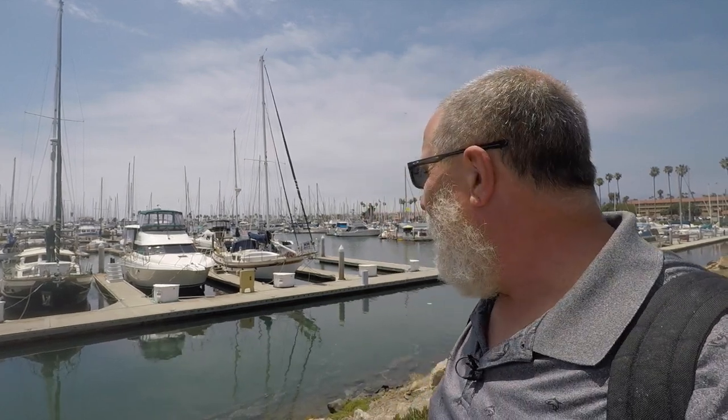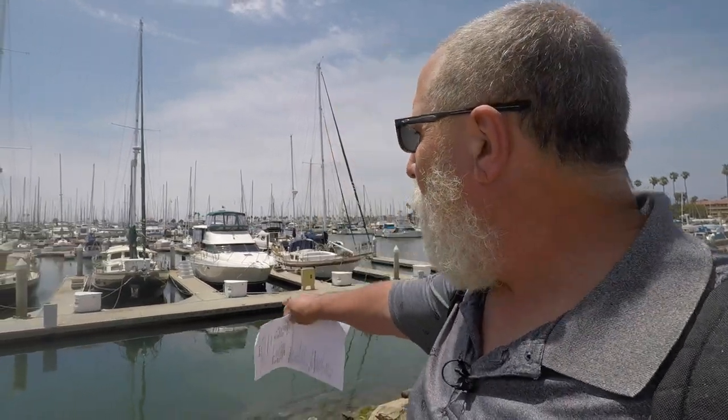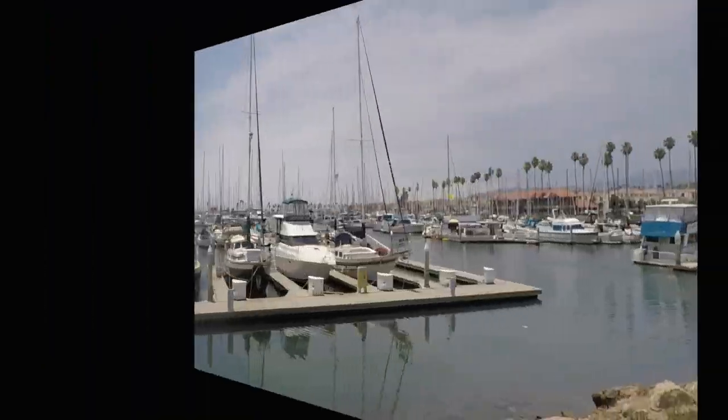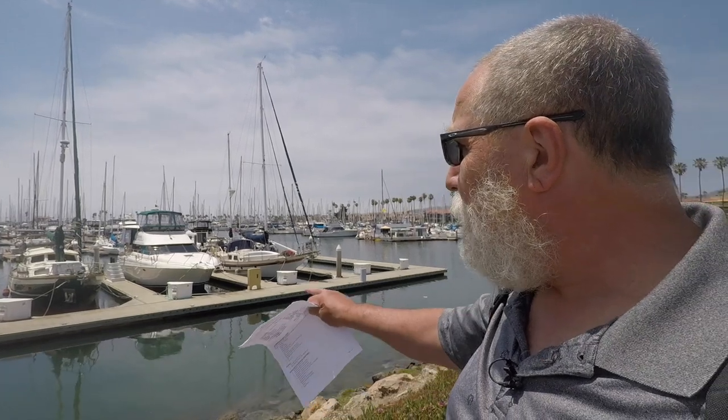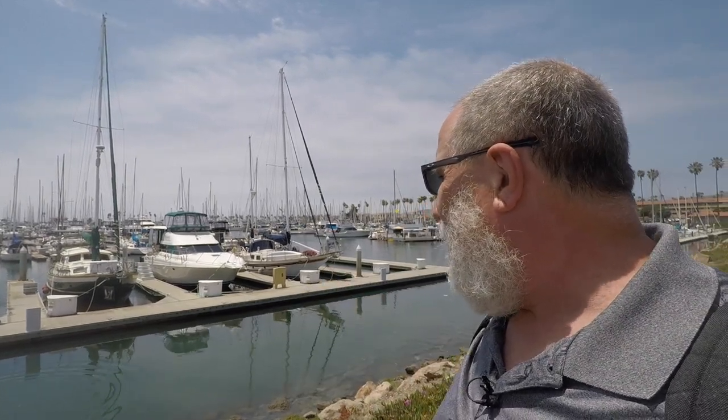Hey, good afternoon everybody. It's Mitch Steele, and I'm here in Ventura. What's unusual today is I'm going to be taking a look at a powerboat. If you've seen my other videos, I pretty much normally focus on sailboats. But today we're going to take a look at something different — a 1994 41-foot Silverton aft cabin convertible. She shows really well from the outside, looks pretty clean for a 1994. Let's go check this out.